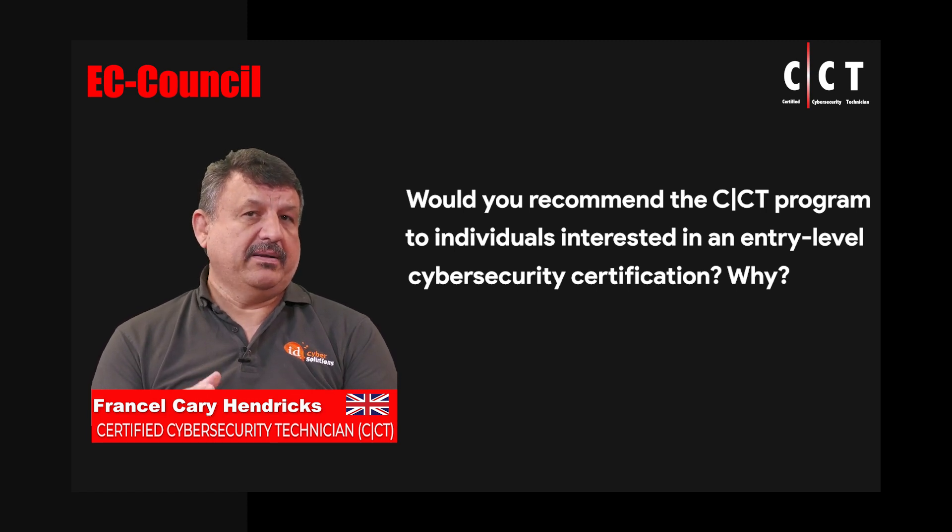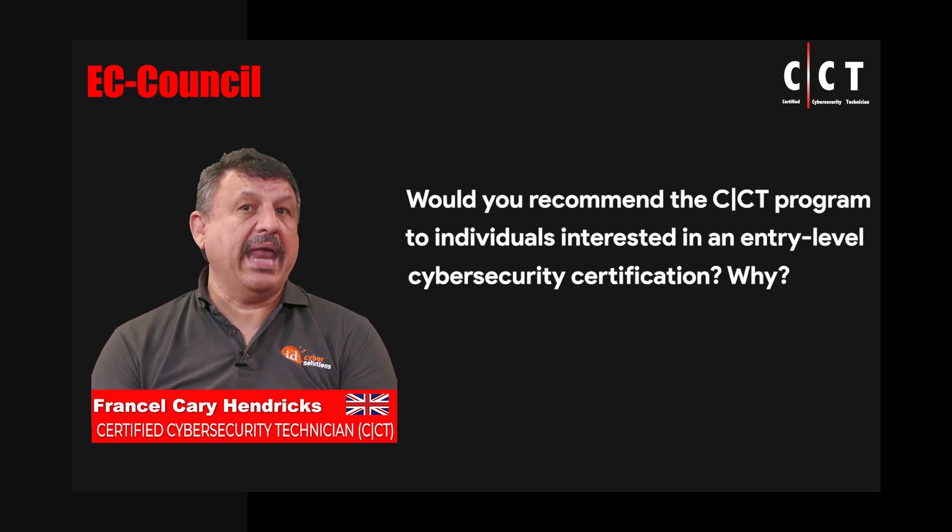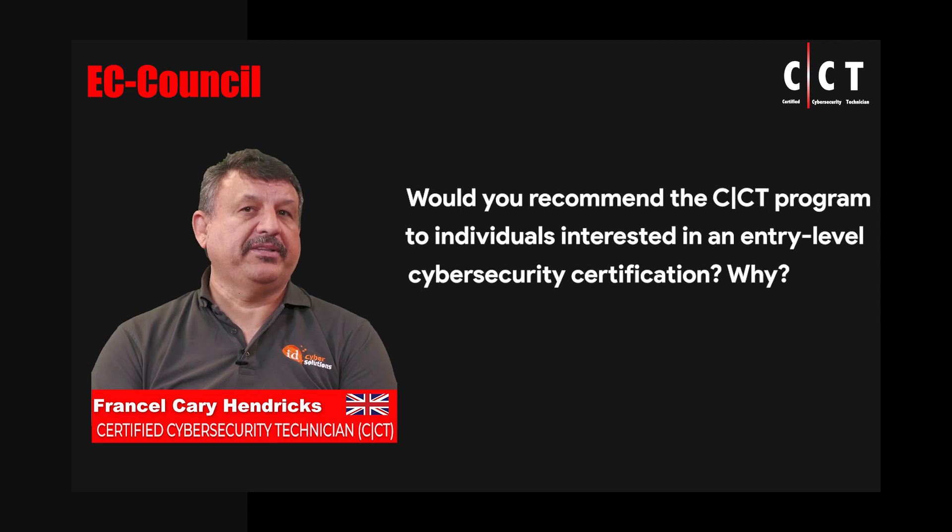In this particular course, we have a program where we want people to have the basic information straight away, which they can build on in future. So it is therefore very, very highly recommended for any newcomers that want to dip their toe into this.